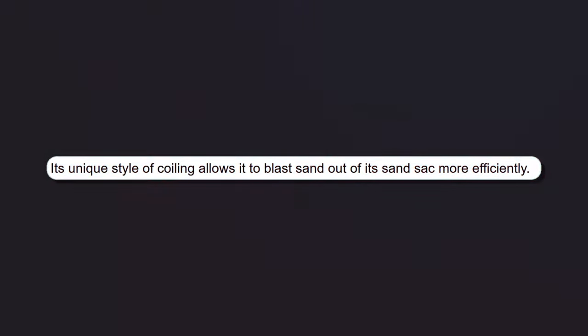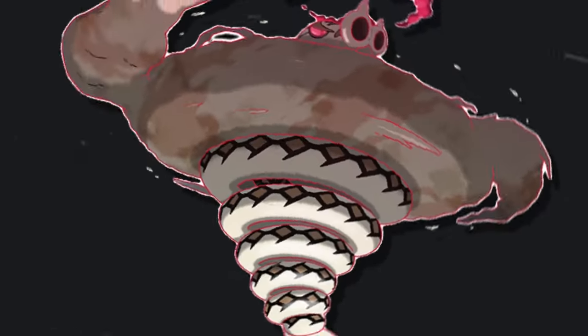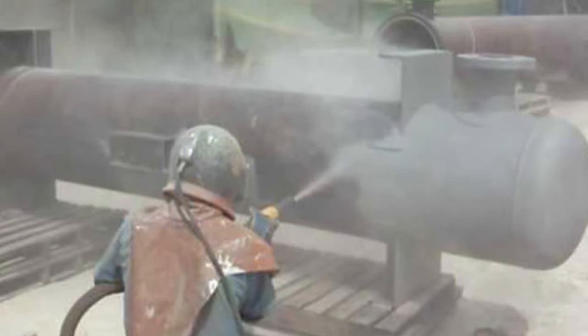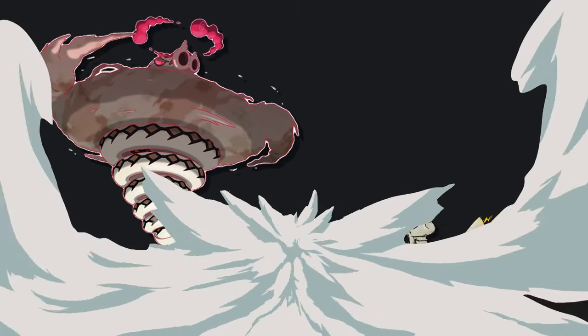The swirling coiling thing that Sandaconda is doing is inspired by a few things. Firstly, it's how it shoots sand so hard — it's like a spring, like those ball launchers in pinball. The Pokedex even mentions this: 'Its unique style of coiling allows it to blast sand out of its sand sack more efficiently.' The Gigantamax form has similar inspirations — it's a coil to shoot sand out harder, but now it's also a tornado or dust devil, causing a massive sandstorm. Its signature move is G-Max Sandblast, where it essentially acts as a sandblaster. Sandblasters mix fine sand with compressed air to rapidly sand things away, like rust off of metal — you need a lot of protection when using these tools.